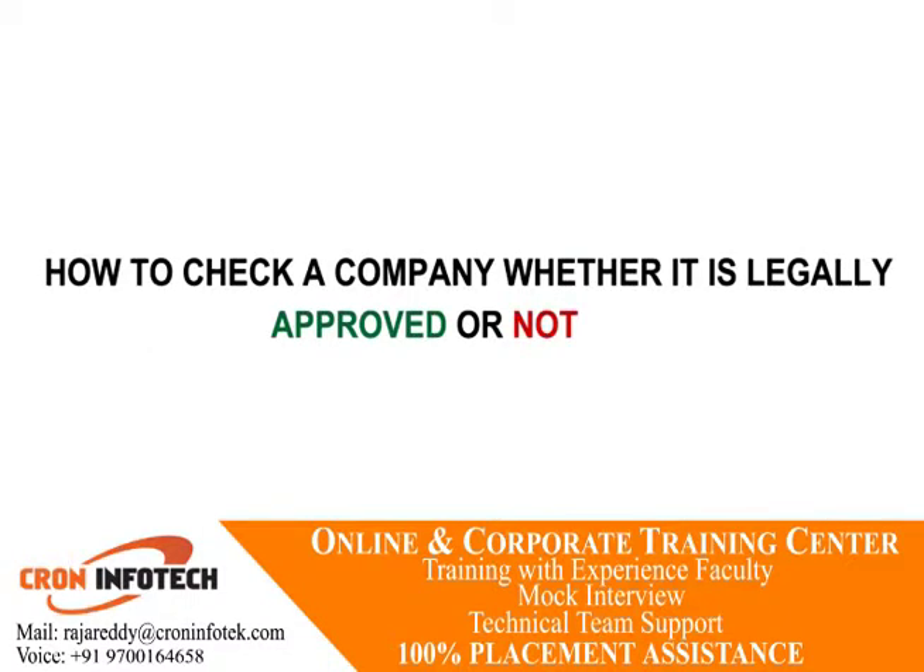How to check whether a company is legally approved or not? There are other ways besides using the internet to determine whether a business is legal. You can learn a lot about a business by simply visiting its location. Your visit may allow you to communicate directly with management and ownership. Trade businesses should have their relevant permits, license, and approved registration documents clearly on display for customers.